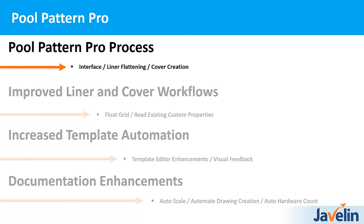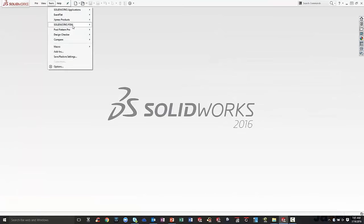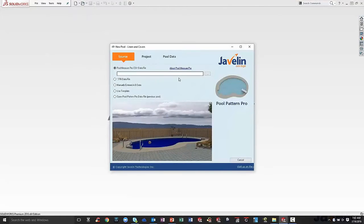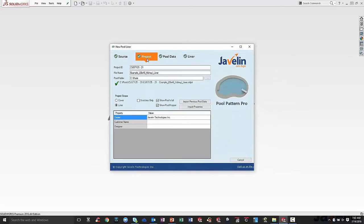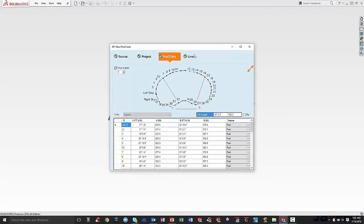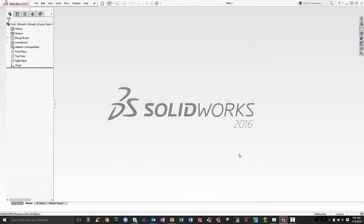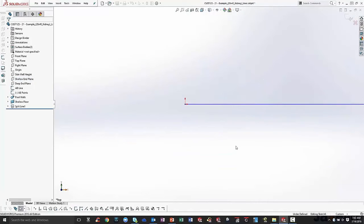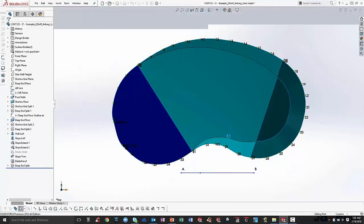Let's start with the Pool Pattern Pro process and jump into SOLIDWORKS. We'll start a new pool — right off the bat we've got a number of different options: we can use Pool Measure Pro files which are CSV files, we can manually enter data and AB points, we can use templates, or even use other pool patterns we already have. We'll start with a pool measure profile here for a liner. You can see it automatically fills all of our project files, we can put in some properties, it has all of our AB points already, and we get a full preview of our pool. We just hit 'create pool' and it starts the magic — this is the automation that Pool Pattern Pro is bringing to the table. We can quickly create the pool liner geometry right in just a few seconds.